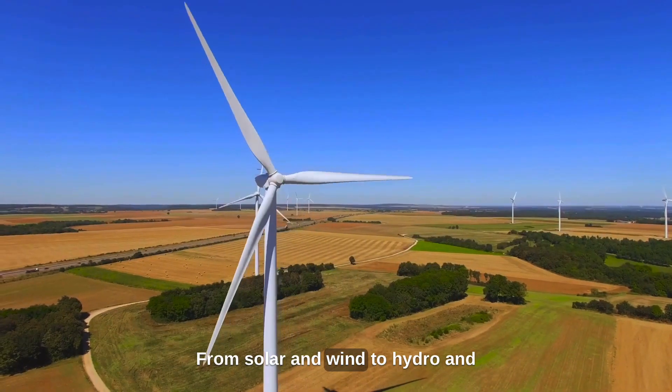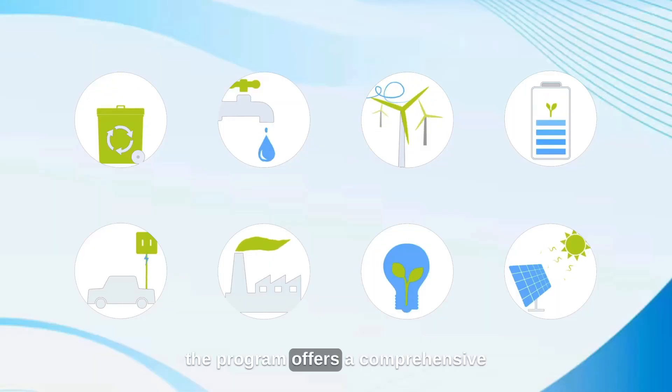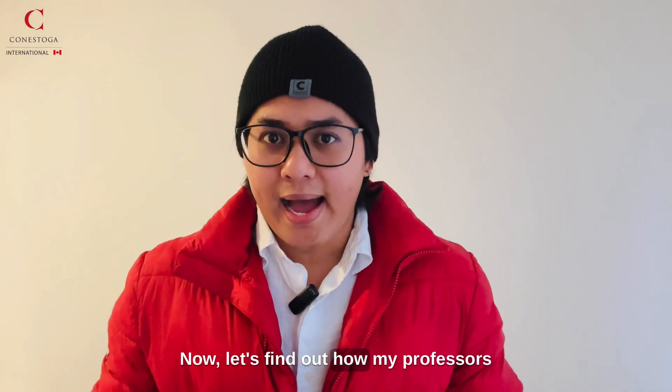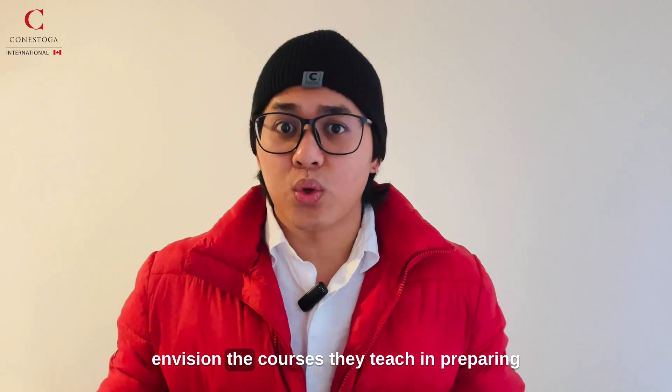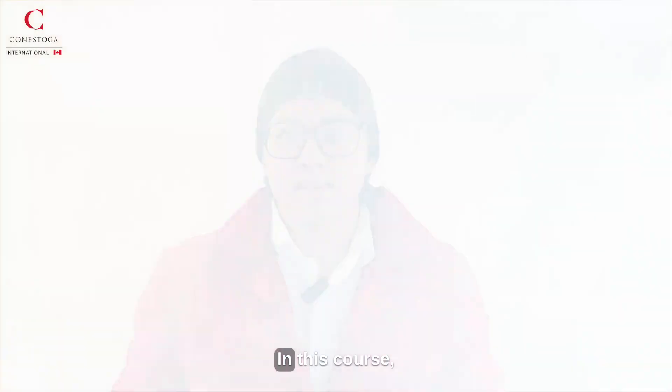From solar and wind to hydro and geothermal energy, the program offers a comprehensive view of alternative energy sources. Now, let's find out how my professors envision the courses they teach in preparing the students for their future careers.